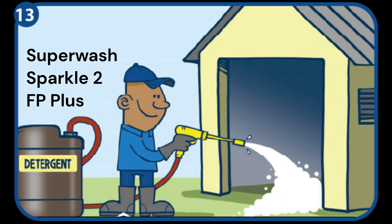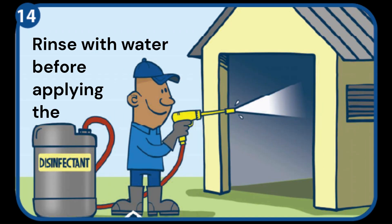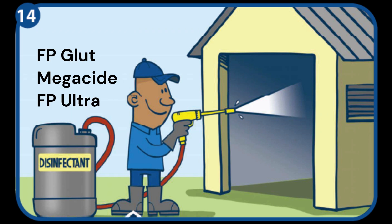The detergent needs to be left for the advised contact time as per label. The detergent is then washed down with water and excess water is removed from the house before the disinfectant is applied. The house should be closed to prevent contamination.